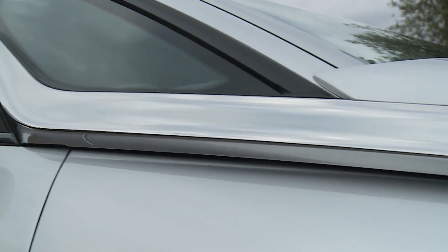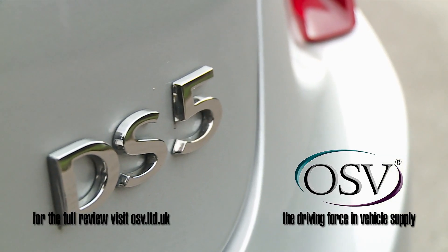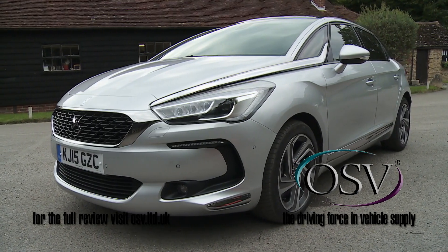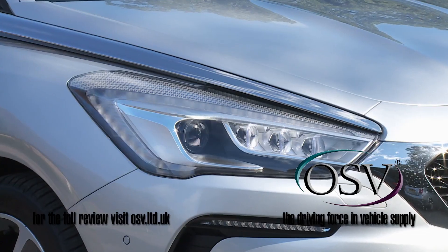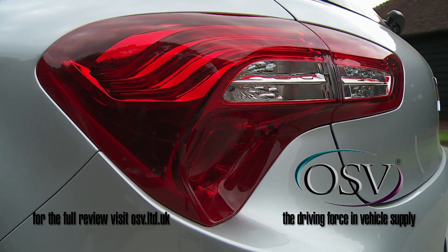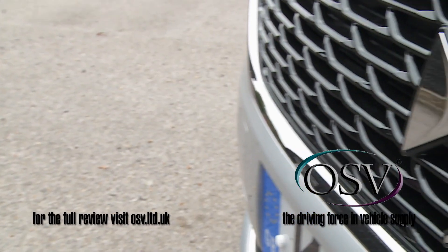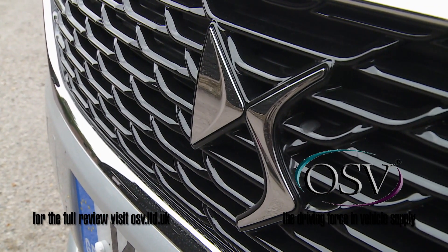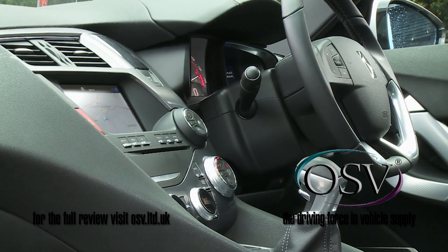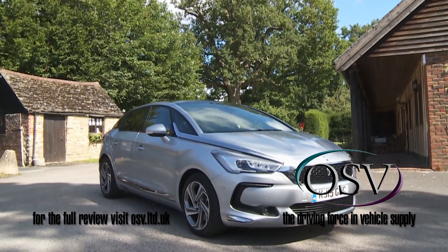Sensuality, innovation and avant-garde design are blended together in this much-improved DS5, a model showcasing everything this fresh-thinking French maker wants to deliver in the German brand dominated compact executive market segment. Bringing together elements of everything modern family motorists seem to like — crossover, coupe, family hatchback and sports estate — it's an intriguing package that really does seem to offer something just that little bit different if you're about to opt for just another Mondeo-sized medium range model or perhaps a Teutonic compact executive saloon.